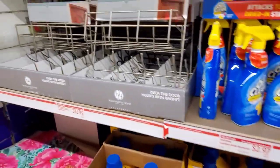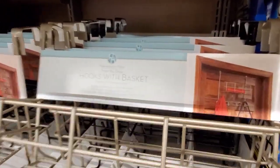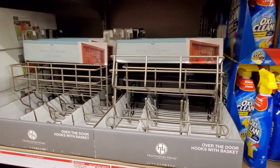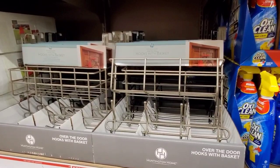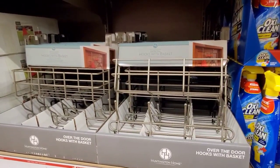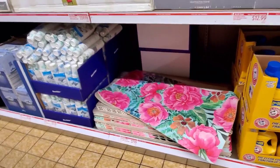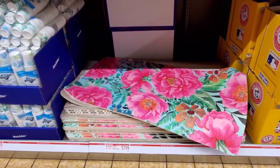The laundry detergent is $4.31 — Arm & Hammer. Here's the hook with basket for over the door — they have black and like a gray color, not copper, for $12.99.